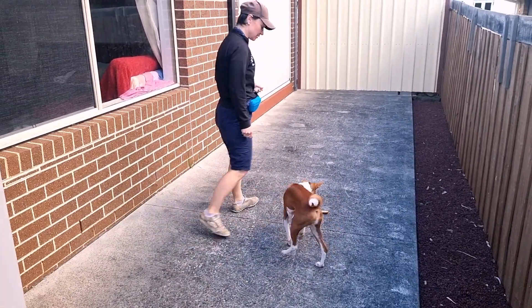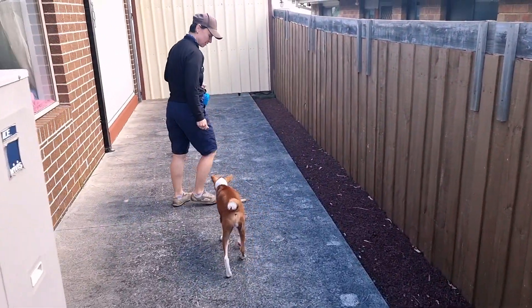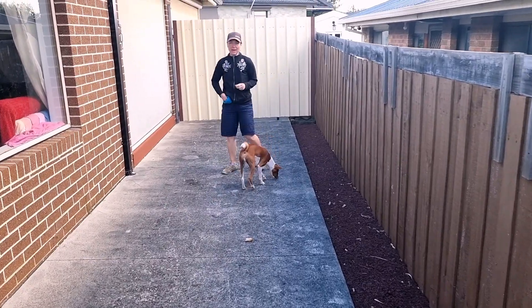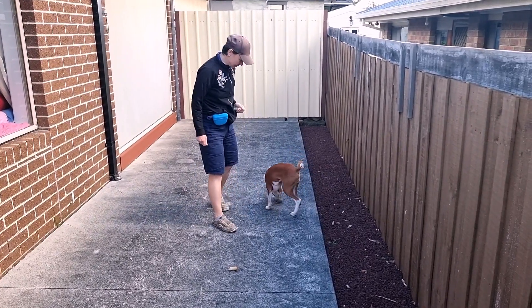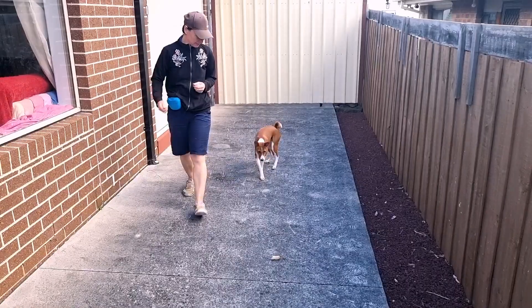When they master the leave it command, it's easier — they can ignore even high-value food like a piece of sausage, because you've reinforced the command so thoroughly.